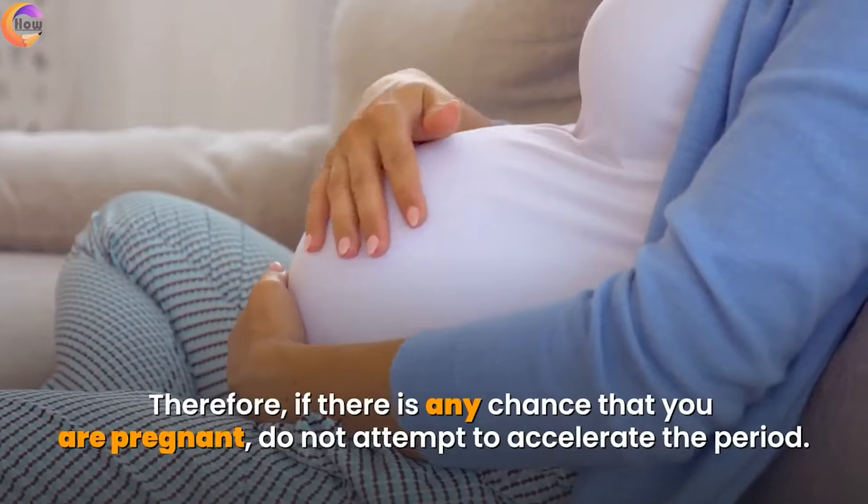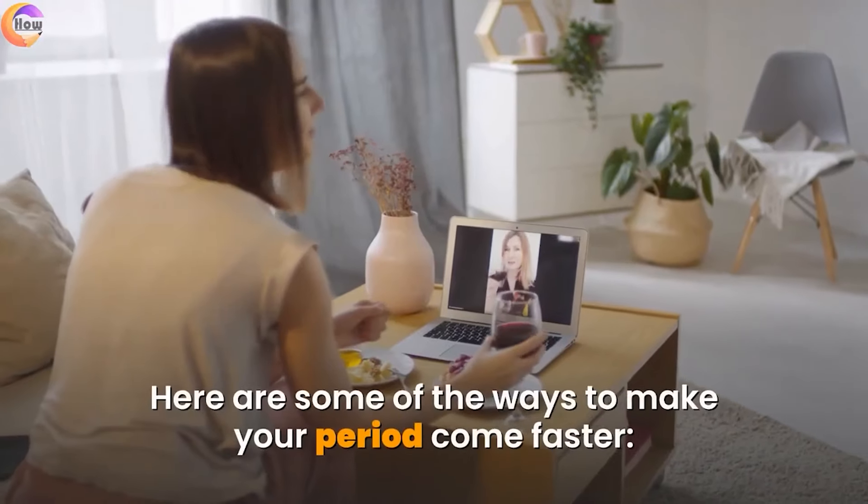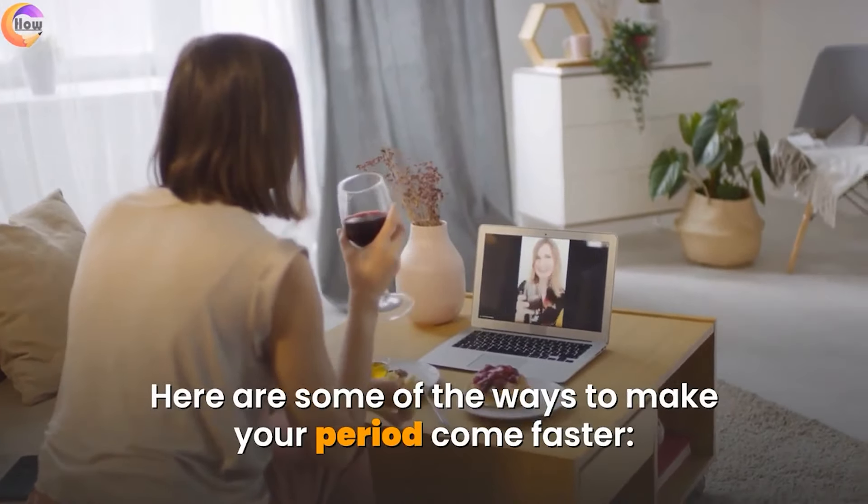Therefore, if there is any chance that you are pregnant, do not attempt to accelerate the period. Here are some of the ways to make your period come faster.